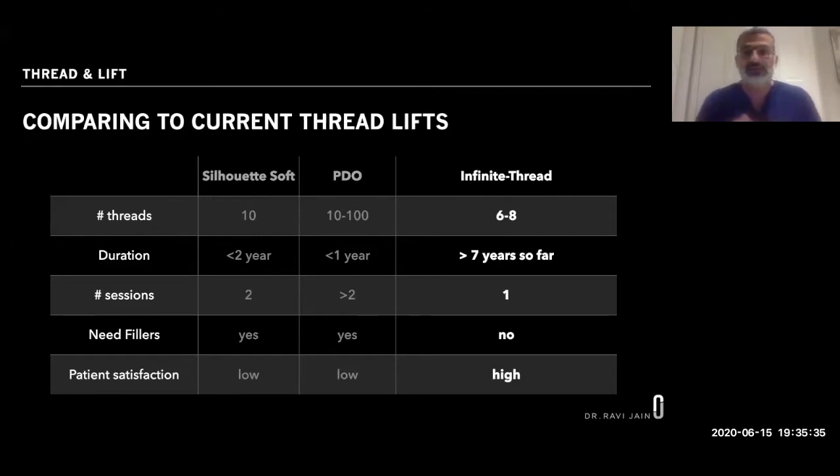With the Infinite Thread Lift, we place six to eight threads — six typically for the face, eight if we're adding a neck lift. This technique has been around for seven years and the effects have been lasting that long — it's a pretty permanent solution, very similar to a facelift. Generally one session is required. You don't need fillers for the mid-face, cheek, or jowl areas, and because of this single treatment with no associated treatments needed, there's a very high patient satisfaction and low risk.